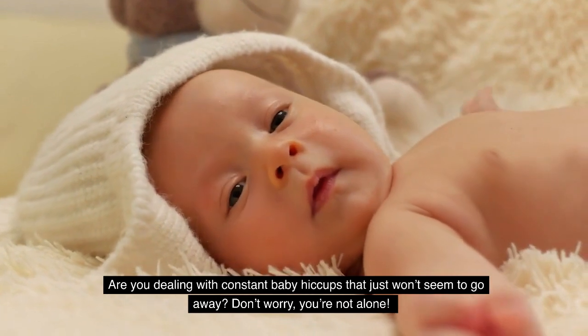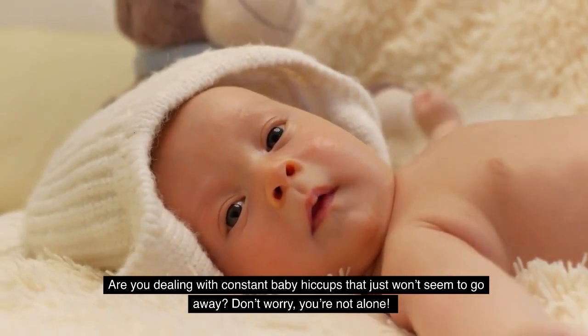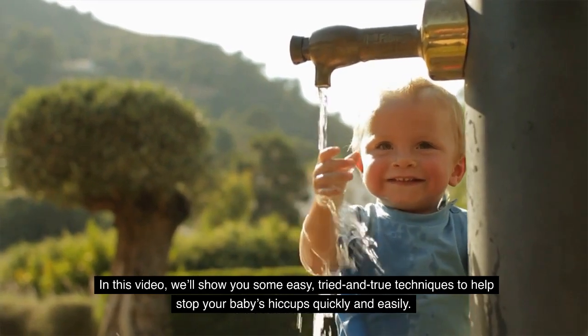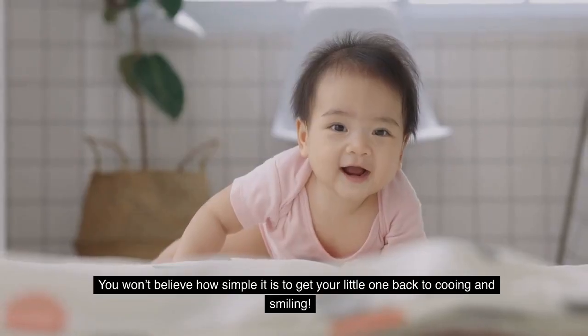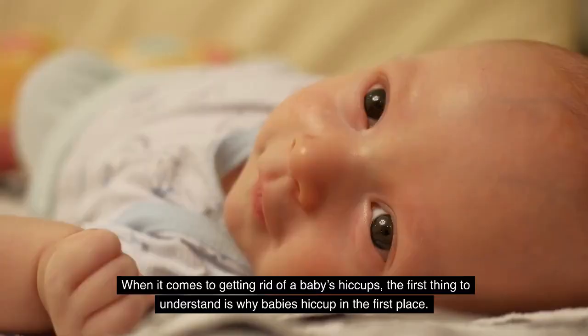Are you dealing with constant baby hiccups that just won't seem to go away? Don't worry, you're not alone. In this video, we will show you some easy, tried-and-true techniques to help stop your baby's hiccups quickly and easily. You won't believe how simple it is to get your little one back to cooing and smiling.